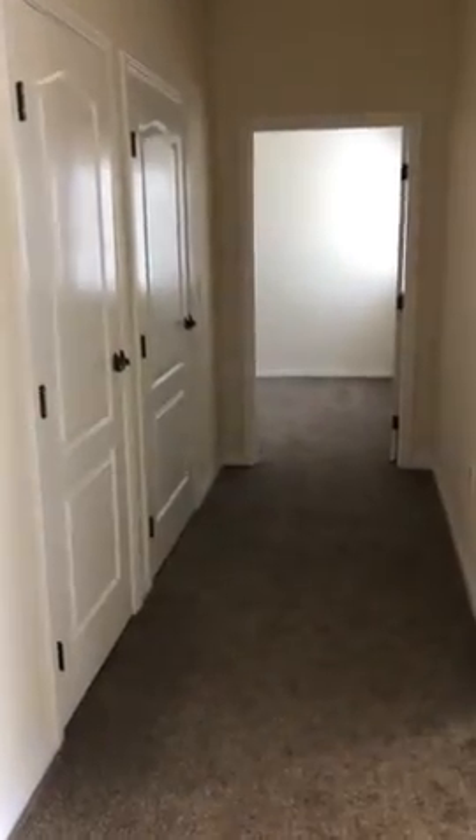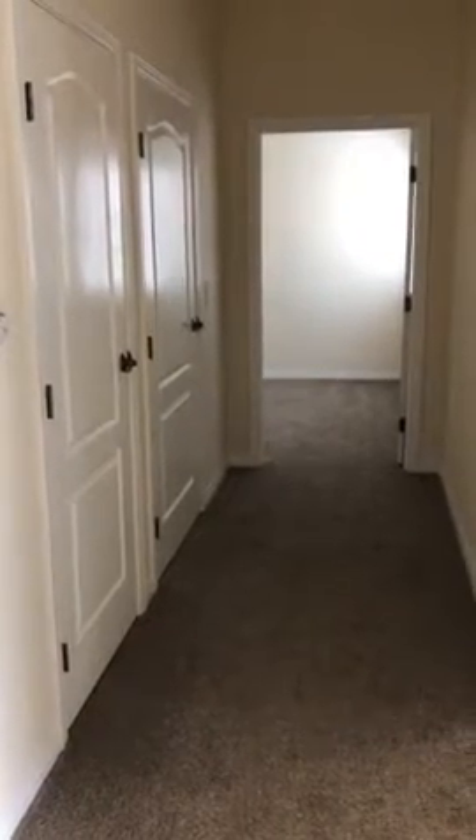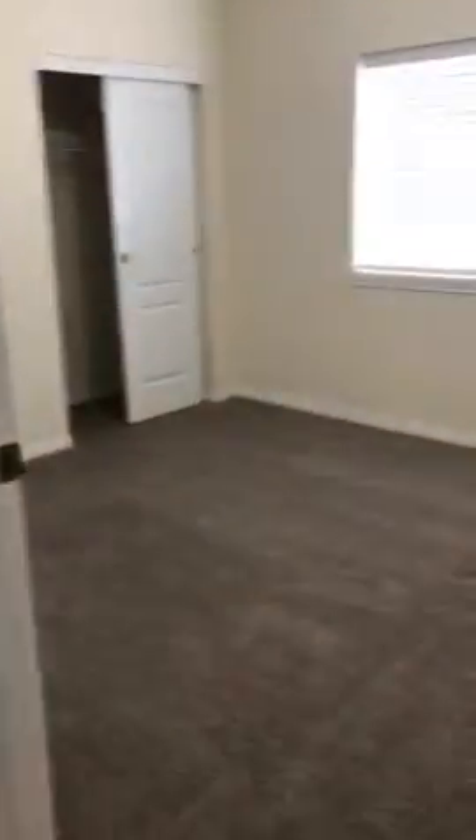Down this hallway, the first door on the left is a coat closet, the second door is the big bathroom. You've got two bedrooms that are almost identical to one another.